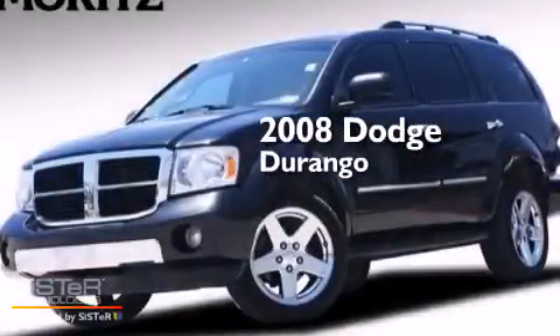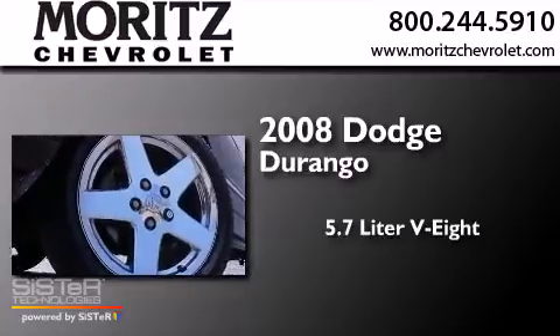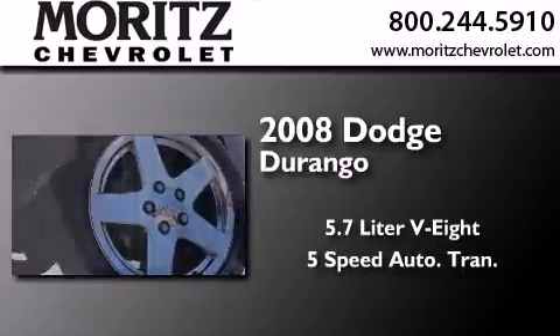This is a 2008 Dodge Durango. It features a 5.7-liter 8-cylinder engine and a 5-speed automatic transmission.